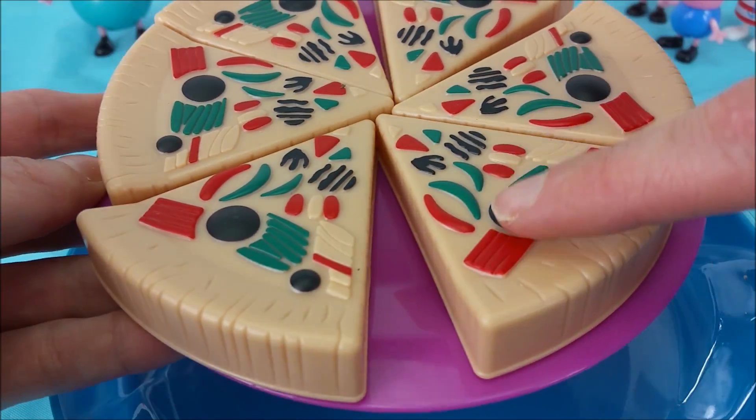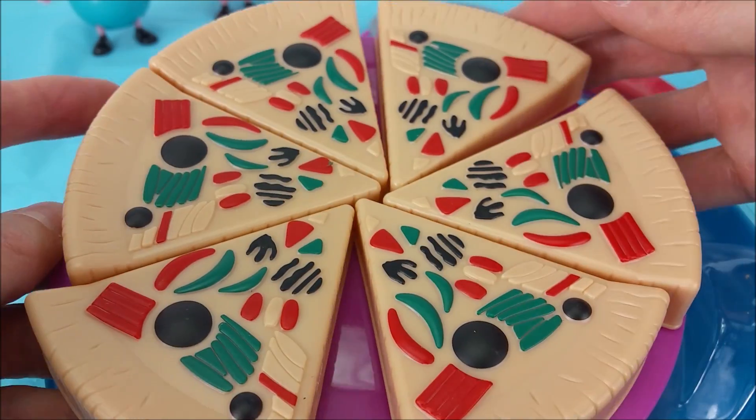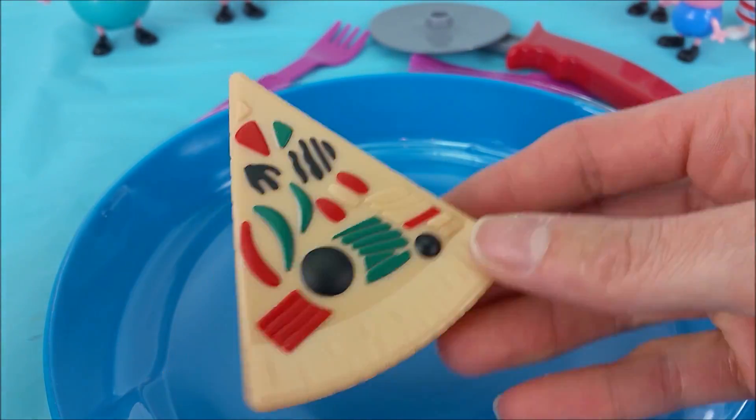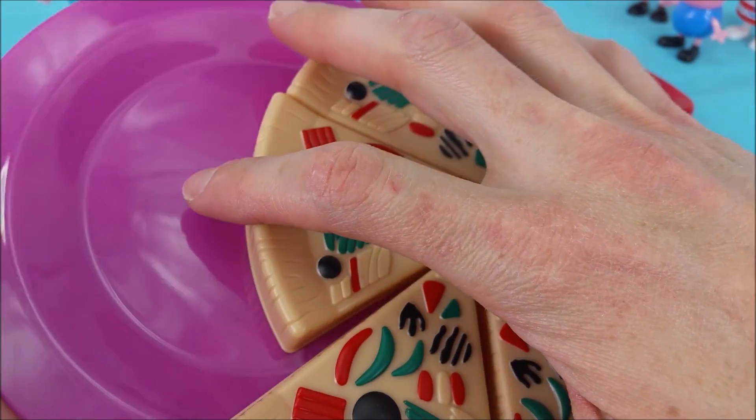Let's count: one, two, three, four, five, six slices of pizza. The slices of pizza come in the shape of a triangle. And this plate that the pizza comes on is purple.